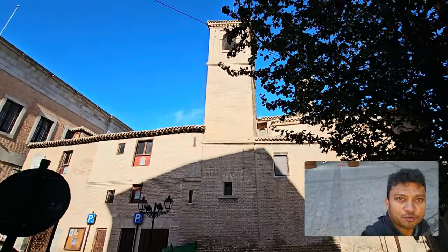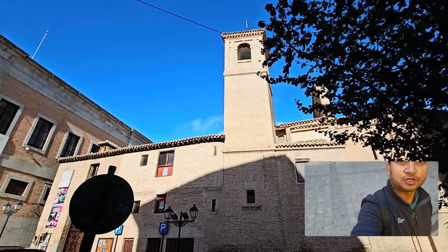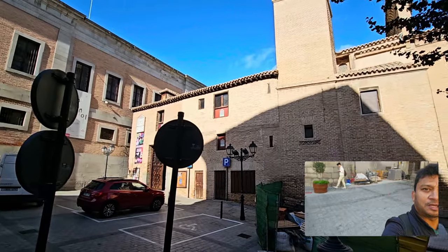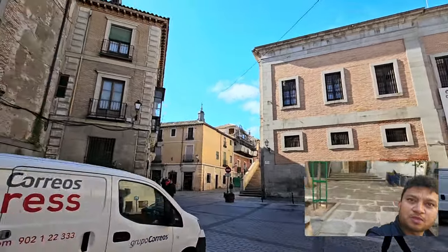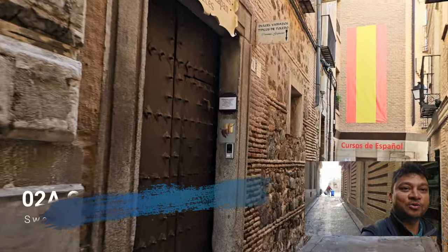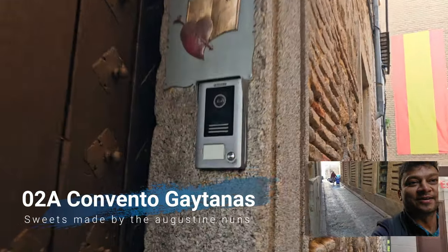Toledo still has many convents and churches given different uses. One church in front, known as Saint Vincent, is now a multicultural space for discos and parties. On the other side is the Convento de las Galletanas, where the nuns who live there make and sell sweets. This is the hidden convent door where you ring the bell to buy some sweets.